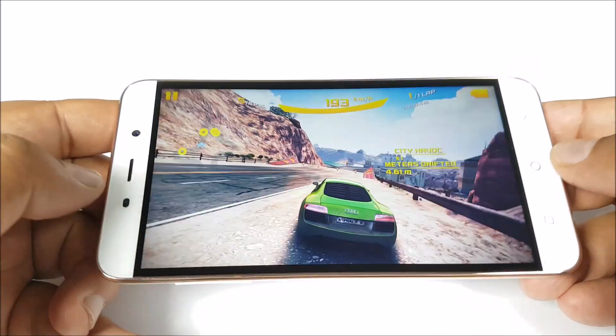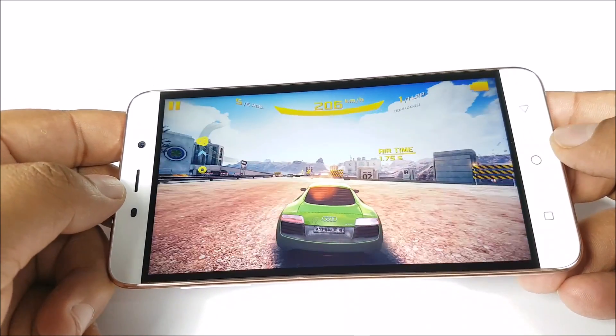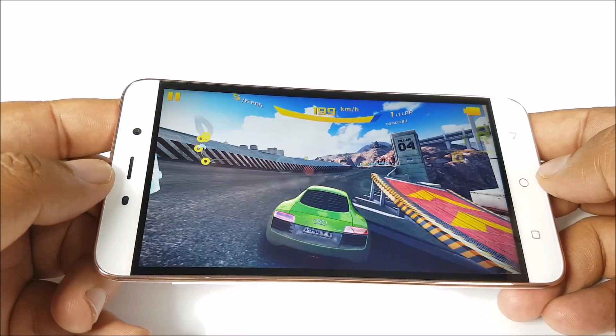There are a few good things here: the display is quite bright and vibrant, and the speakerphone is quite loud. However, the bezel surrounding the display does become distracting quite a bit, especially while you are playing games.